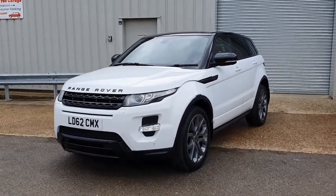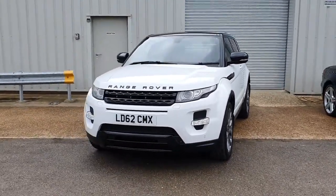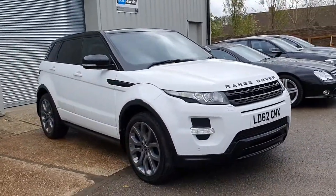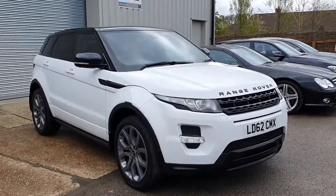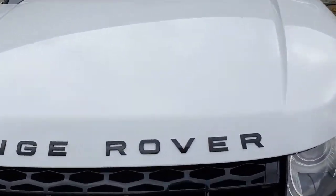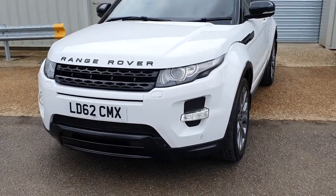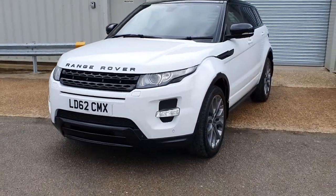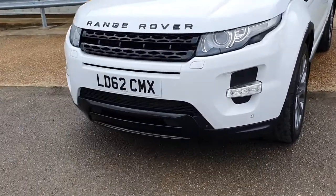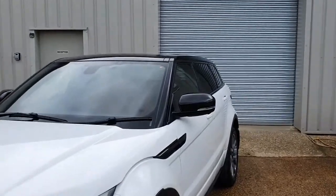This is our 2012 Range Rover Evoque, finished in the absolutely stunning Fuji White. This is pretty much the launch colour for the car when it first came out — a lot of the brochures launched it in white and it really does work so well. There are a number of gloss black accents all the way around the car which tie in really nicely. We've got brand new gloss black badging on the front — we recently had all of those changed as the standard ones do discolour over time. We've also upgraded the front lower area, which is normally a light silver colour, to gloss black as well, just to tie in all the other elements of the car.